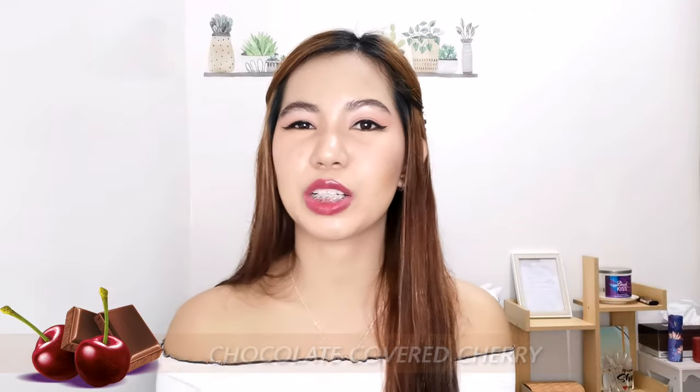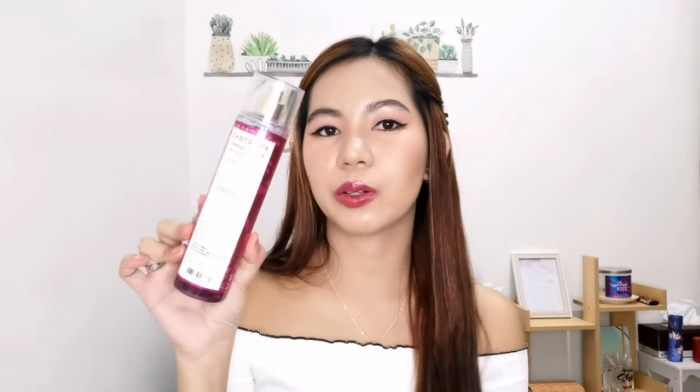The second Bath & Body Works is Chocolate Covered Cherry. If you saw my Bake Shop collection review — linked below — you already know this one. What you see here is the 10ml decant in a glass bottle, and because I loved it in that video I got it in full size. The packaging of the Bake Shop collection is gorgeous and collectible. The fragrance notes listed on the back are rich milk chocolate, red cherry, and sweet liqueur.